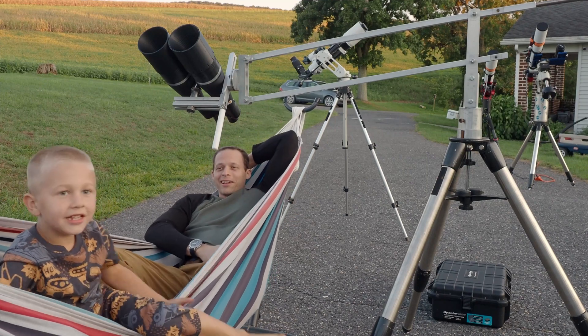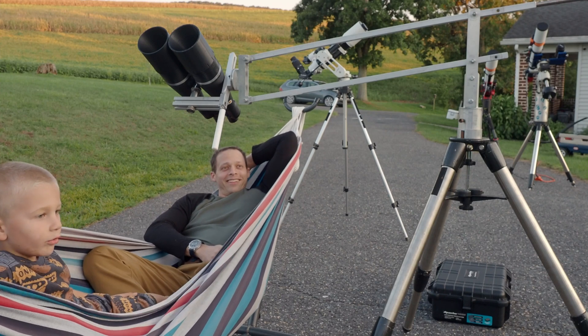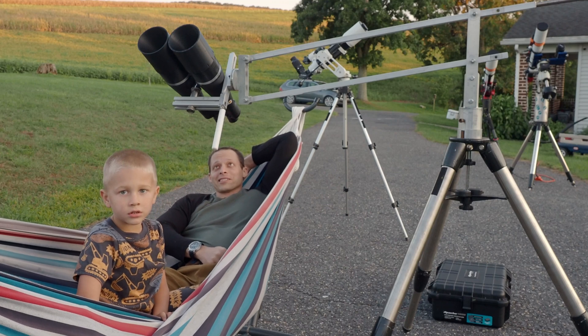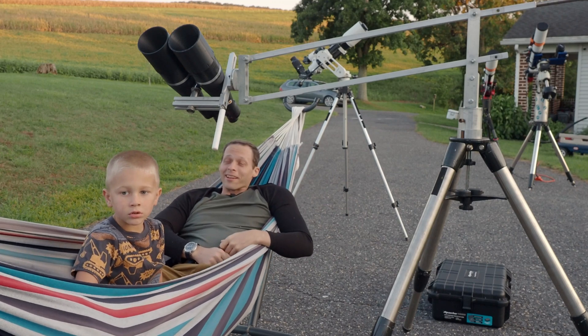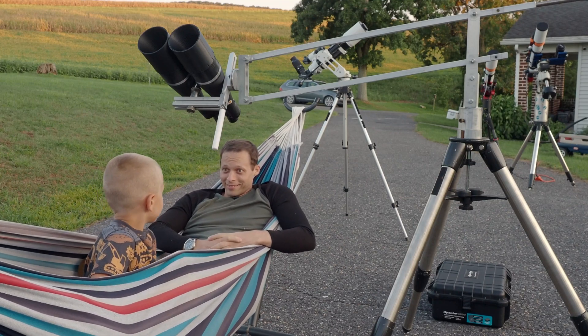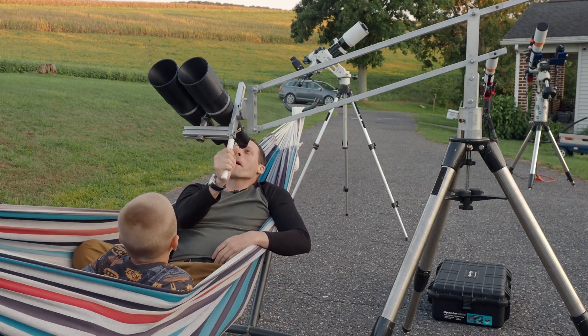You know what, Liam? It's gonna be a really nice night tonight. I'm gonna camp out tonight. Yeah, we're gonna camp out, we're gonna look at the stars. But you know what? There's this brand new sensor out I forgot to talk about. We gotta talk about it. We're gonna buy it.